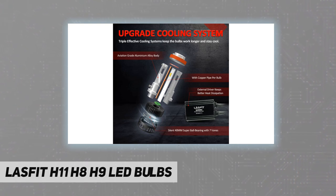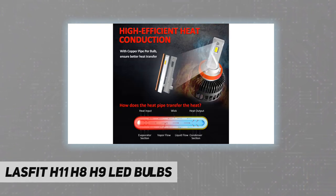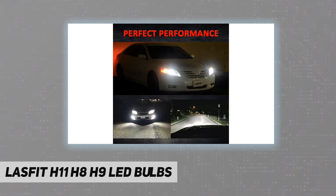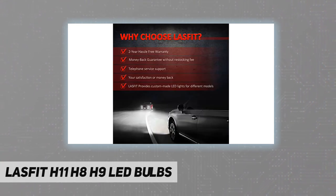6000K crystal white light. The optimum beam pattern LED bulb is adjustable for optimal output in a variety of housings, providing a true focused light pattern — no glare, no dark spots. Easy to install, plug and play.